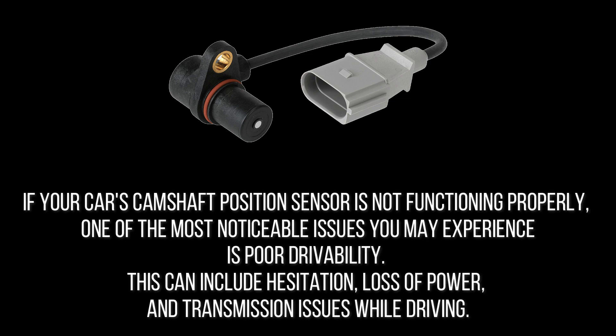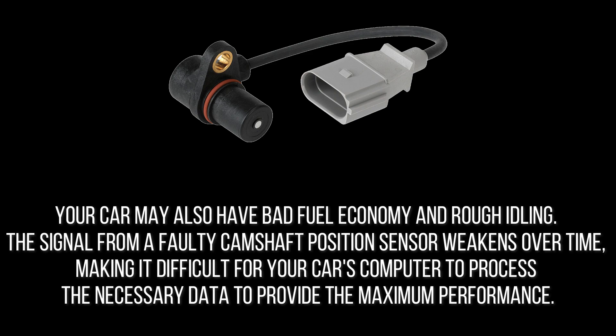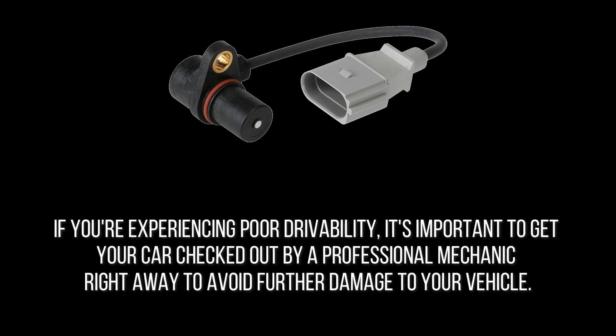If your car's camshaft position sensor is not functioning properly, one of the most noticeable issues you may experience is poor drivability. This can include hesitation, loss of power, and transmission issues while driving, as well as bad fuel economy and rough idling. The signal from a faulty camshaft position sensor weakens over time, making it difficult for your car's computer to process the necessary data for maximum performance. As a result, your car will not be as responsive as it once was. If you're experiencing poor drivability, get your car checked out by a professional mechanic right away to avoid further damage.